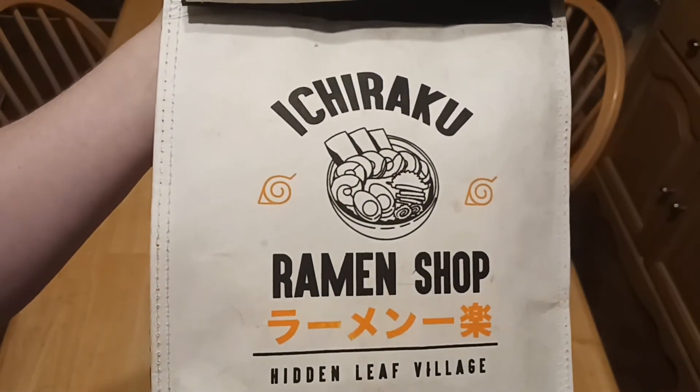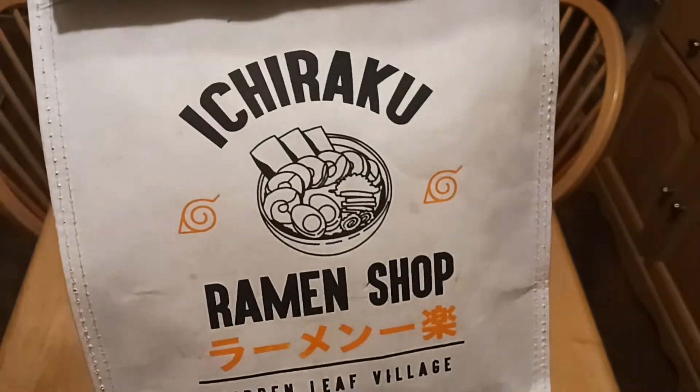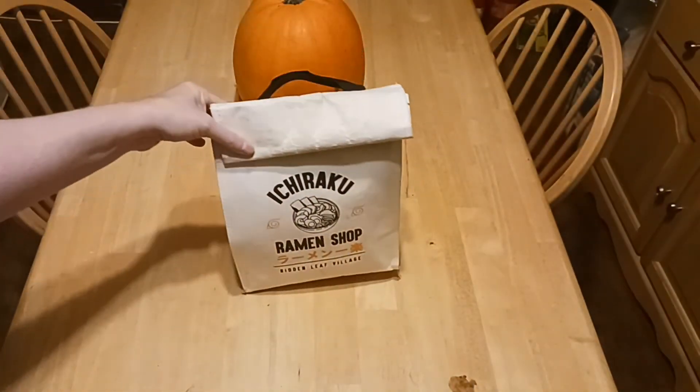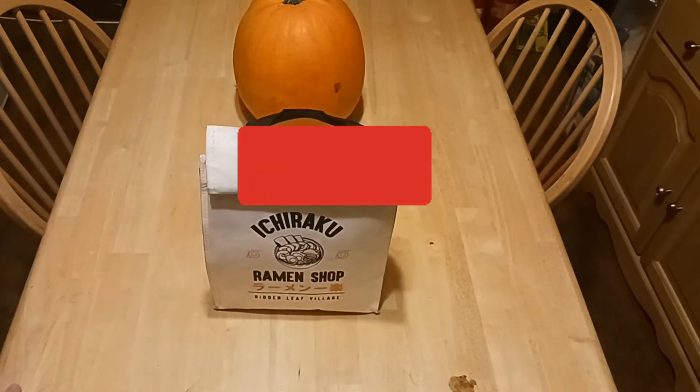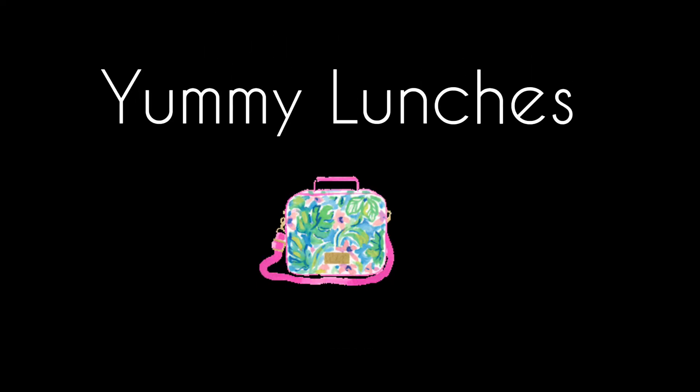You can get this bag at Spencer's Gifts or spencersgifts.com if it's available, as well as Googling 'Ramen Shop.' Thank you everybody. Don't forget to subscribe, don't forget about the giveaways. Have a great day, thank you very much.